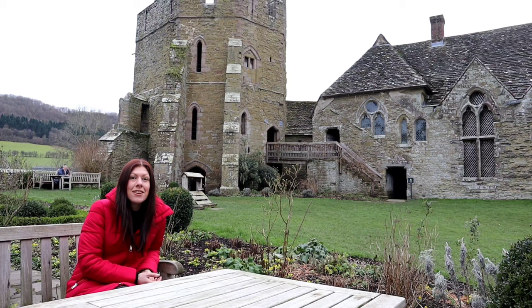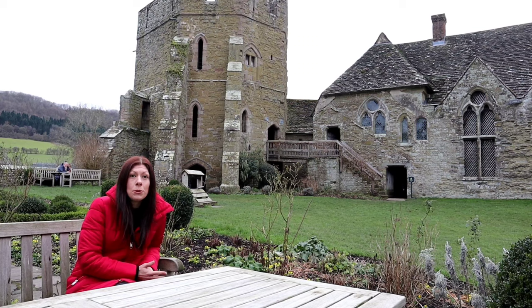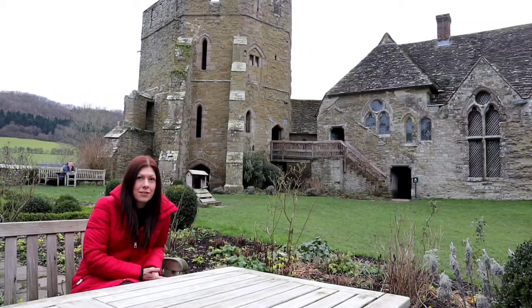Hello and welcome to Castles and Legends. Today we are in Shropshire at Stokesay Castle. It's situated on the road between Ludlow and Shrewsbury and it's also on the border between England and Wales.